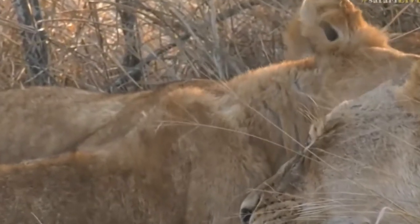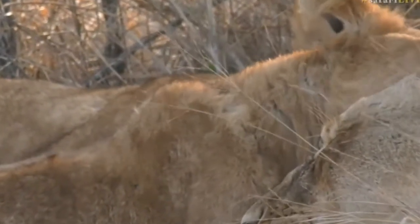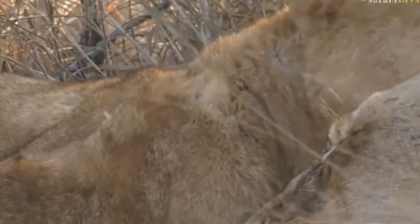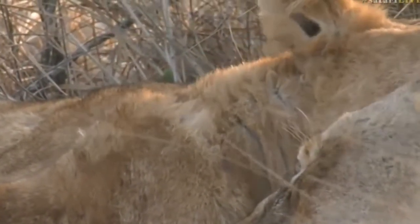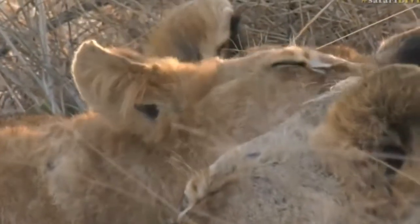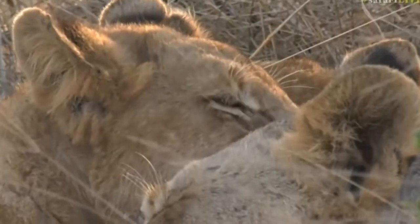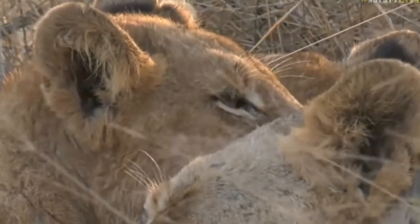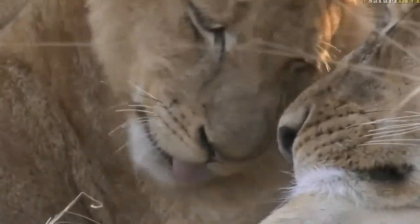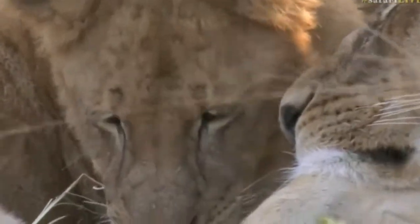Now in different areas the manes can be really impressive. We've got the Birmingham males that we see around here a lot — they've got beautiful manes. I just came from the Kalahari and they've got lions up there known as the Kalahari black-maned lions. Beautiful dark black manes, and we did get to see some of them.